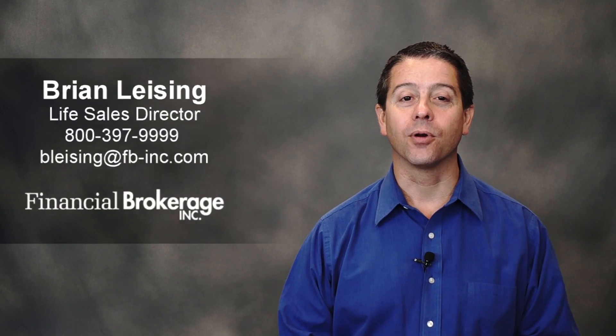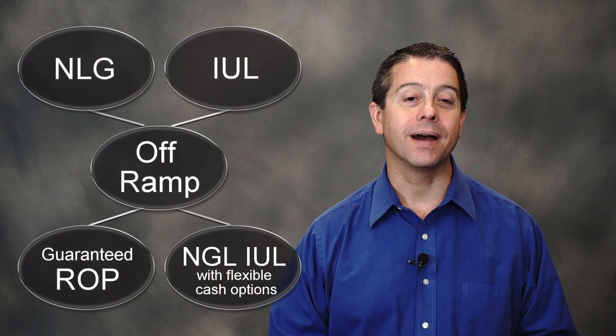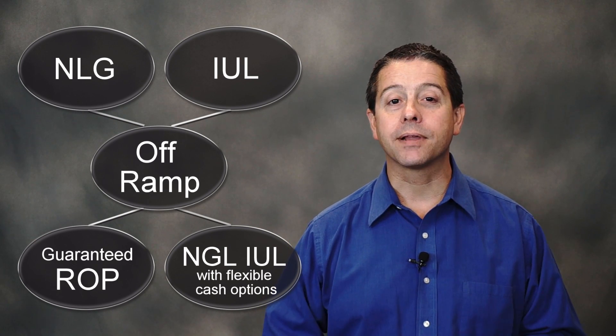Hello, this is Brian Leising with Financial Brokerage, and today I'd like to ask you a question. Does your GUL have an off-ramp? What do I mean by that? Well, a GUL is a guaranteed universal life contract — it has a no-lapse guarantee provision.